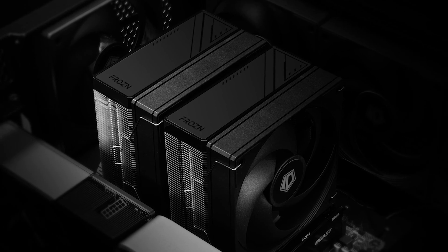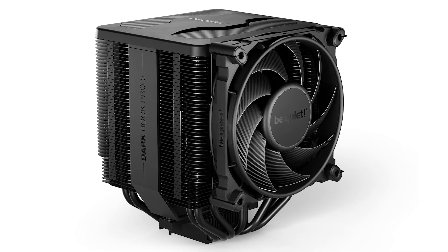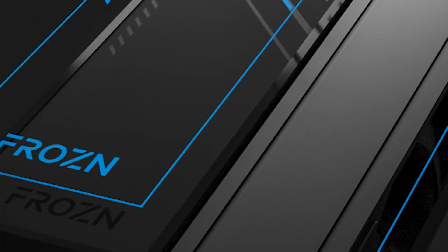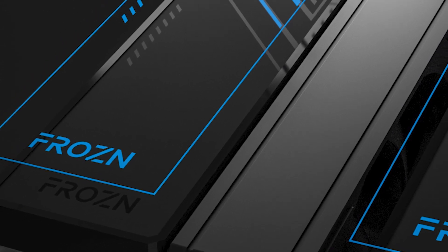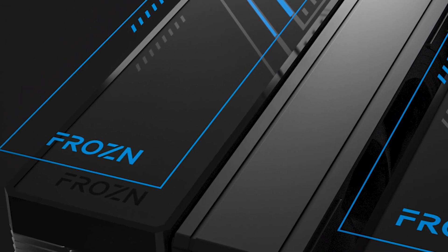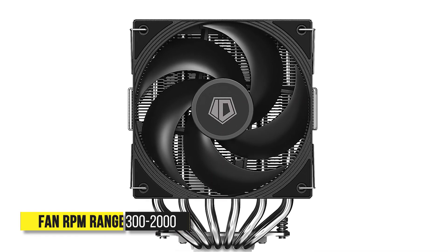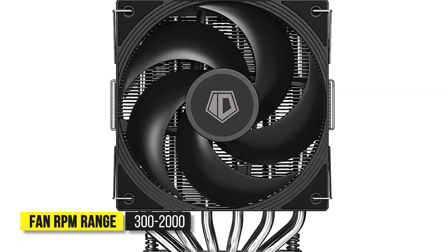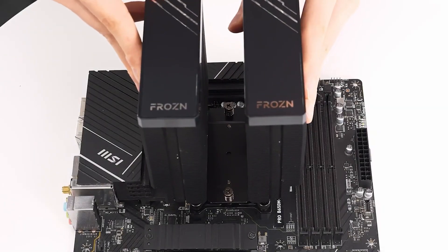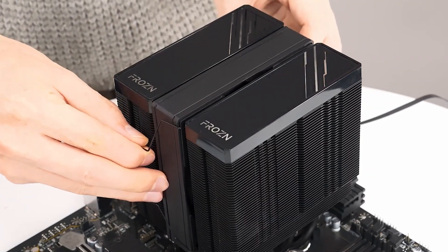For such a cheap cooler, the fit and finish here are impressive. There's a bit of heft to this cooler, but it isn't as bulky as something like a Dark Rock Pro 5. From above, you can see the plastic matte black covers with frozen branding that hide the aluminum fins. You also have a nickel-plated base and heat pipes. The provided fans have an RPM range of 300 to 2000, and they feature a simple all-black design. Installation is straightforward and similar to most other air coolers.